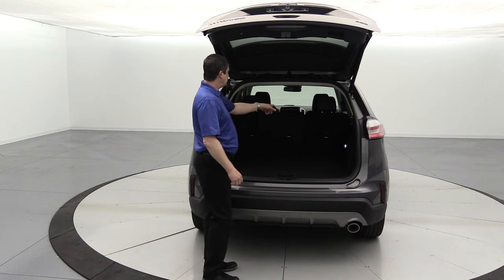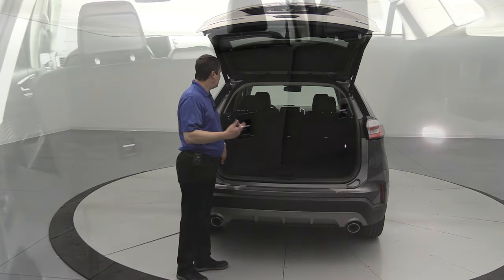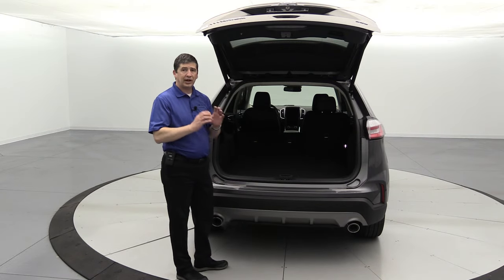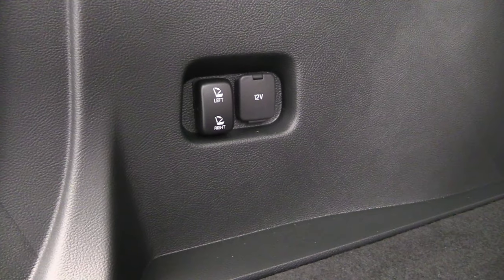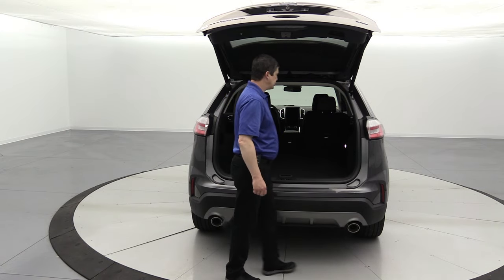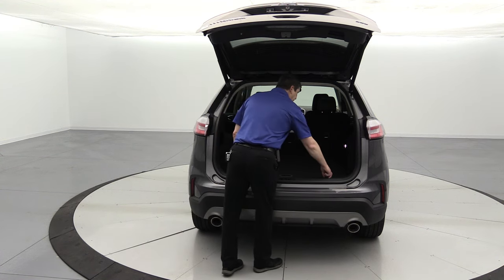The rear seats are a 60/40 split bench that fold flat. The vehicle has a power release button in the cargo area — one for each side. Press and hold the left button and it releases and folds the seat forward. Note it's a power release, not a power seat, so you'll manually put the seat back into position. There's a power point in the cargo area, an LED cargo light, and some hooks and loops for bags so things don't roll around.